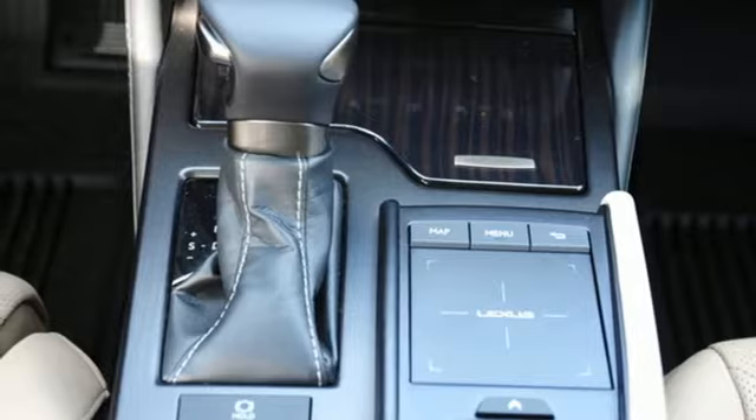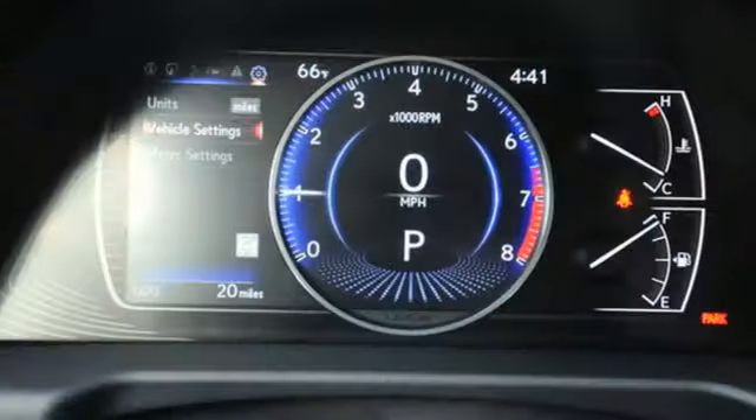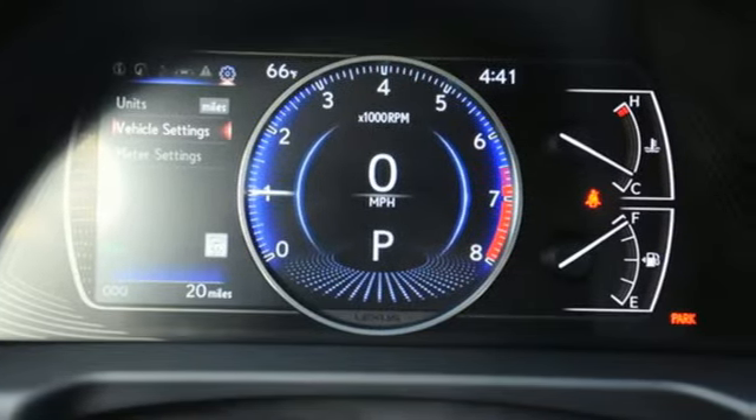Gas pressurized shocks, streaming audio, driver memory seats, front wheel drive, configurable instrument gauges and automatic transmission.